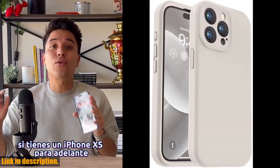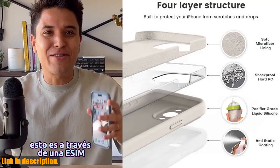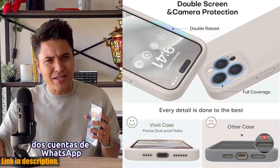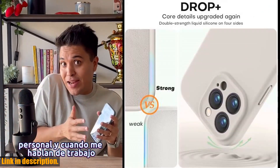If you're ready to upgrade your iPhone 15 Pro with a premium silicone case that offers both style and protection, be sure to check out the link in the description to get your hands on the VUI compatible with iPhone 15 Pro case.